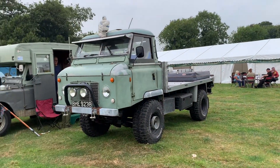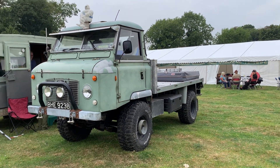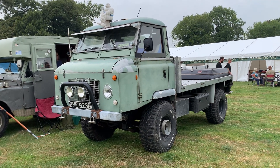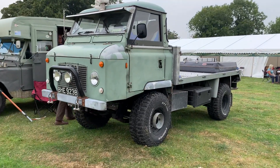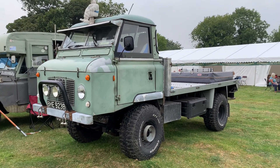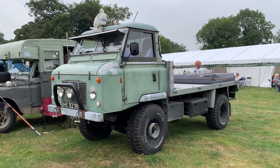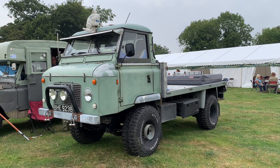Starting with this one — this is a Series 2A forward control. This is owned by Jim Gardner who runs Leaf Sprung Landies and LSL 4x4, a well known vehicle. At some point this is having some more restoration work; it's recently had an engine change. If I'm wrong Jim, if you see the video let me know — I've not seen you for a while properly but maybe catch up with you later.